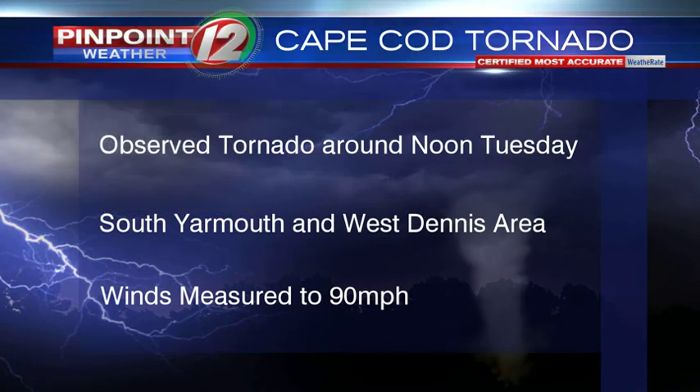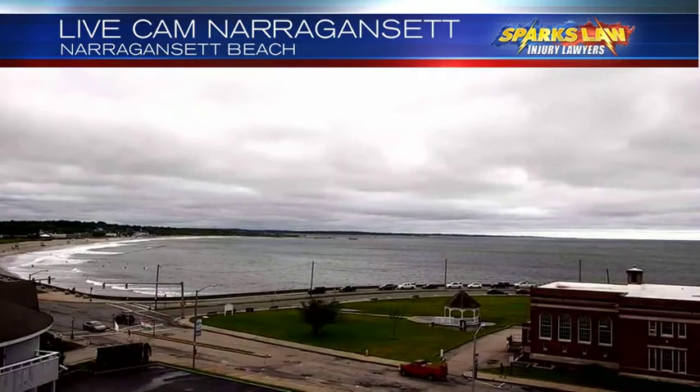The observed tornado hit the ground around noon on Tuesday in the South Yarmouth and West Dennis area. Winds were measured to 90 miles an hour.